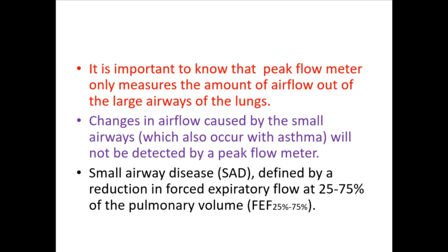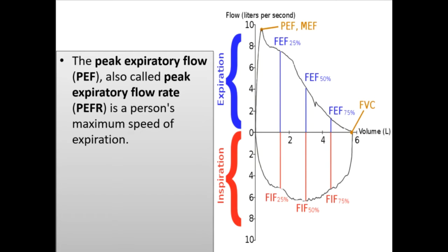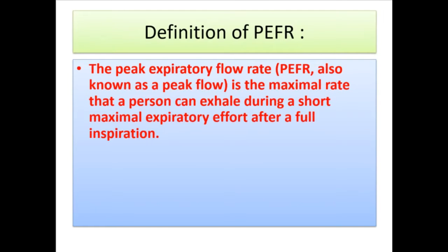The peak expiratory flow (PEF), also called peak expiratory flow rate (PEFR), is a person's maximum speed of expiration. Normal expected value depends on a patient's sex, age, and height. The peak expiratory flow rate, also known as peak flow, is the maximal rate that a person can exhale during a short maximal expiratory effort after a full inspiration.